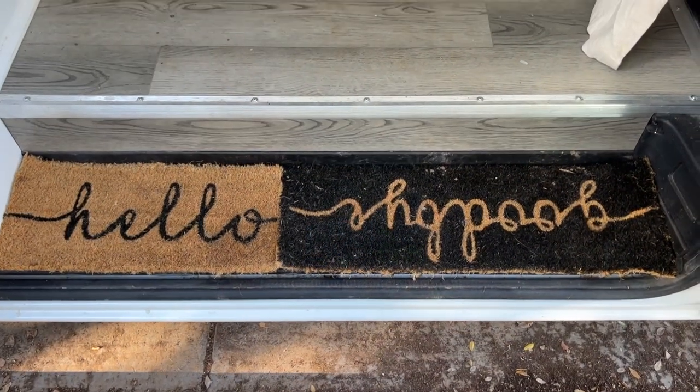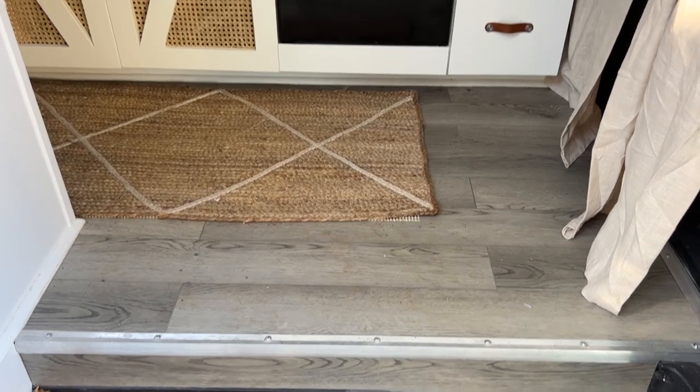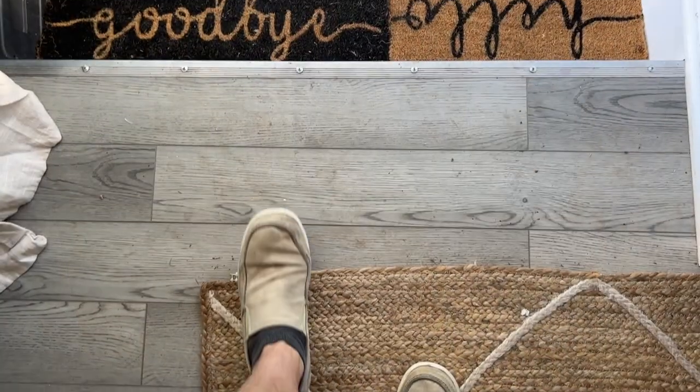We cut up a hello-goodbye mat — we screwed the first one up and had to get a second one to make it fit — so it says hello as you're going in and goodbye as you're coming out.